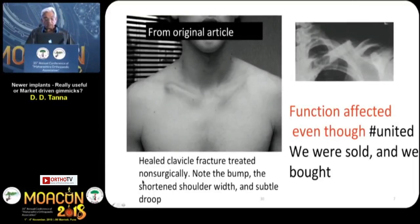A healed clavicle fracture treated non-surgically — note the bump, the shortened shoulder width, and a subtle drop. Function is affected even though the fracture united. But probably in our day-to-day practice, we have treated all these clavicles all the time and this has not happened.